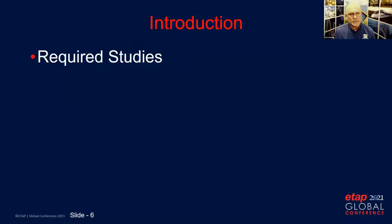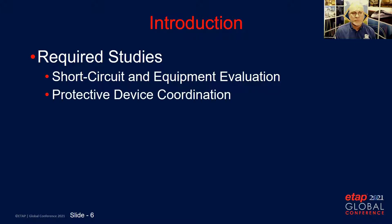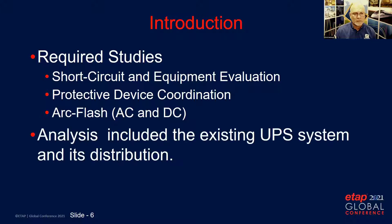For this project we performed several studies: short circuit and equipment evaluation, protective device coordination, and AC and DC arc flash. The AC and DC arc flash were based on IEEE 1584-2018 and NFPA 70E 2018 editions. The analysis also included the existing UPS distribution and its modules as well.